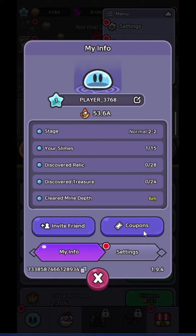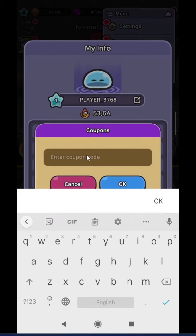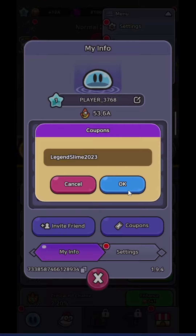Here you will see the coupons, so click on it. Here we are going to reveal the code which will provide you 10,000 free gems. The code is legend slime 2023. Click OK and then click OK again.